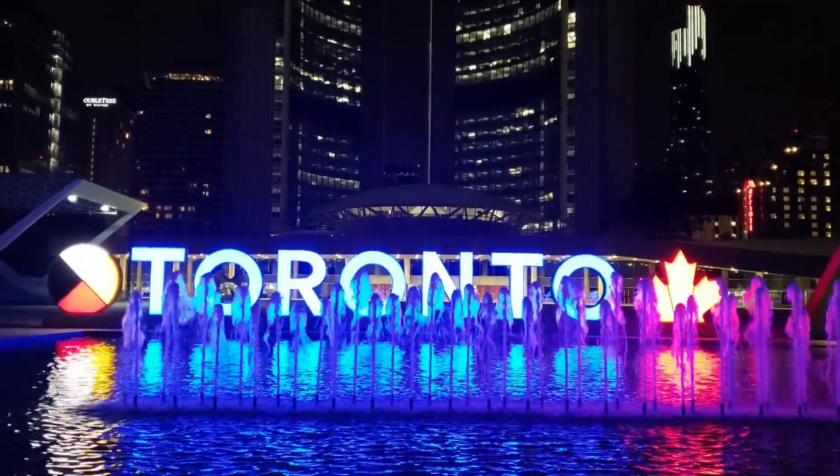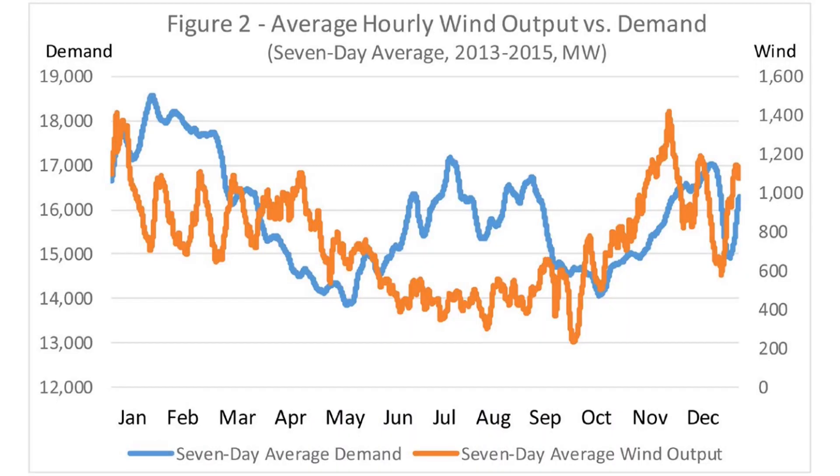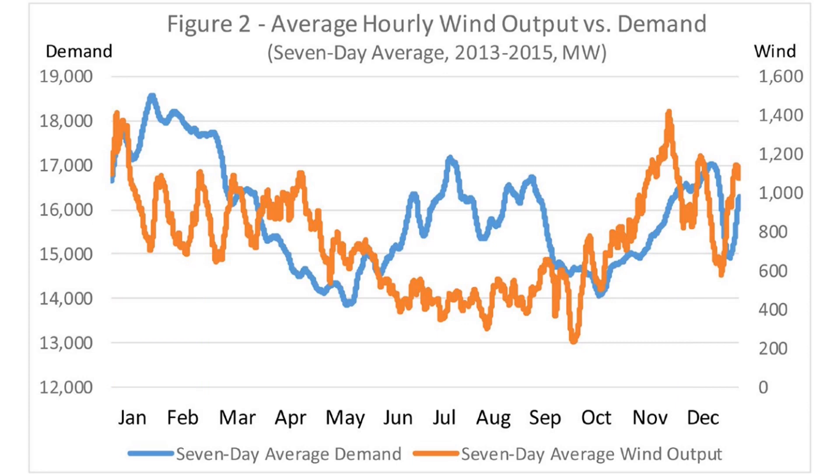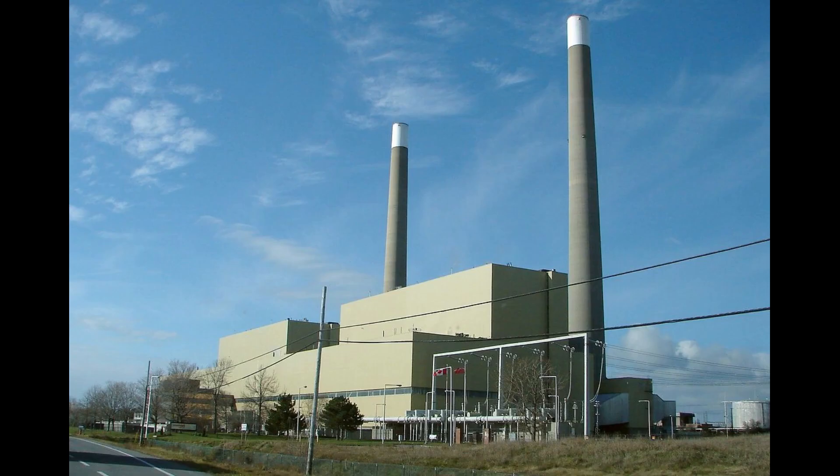Let's take a look at this chart of average wind speed versus electricity demand in Ontario. We can see that during the winter months, wind speed and demand are both higher, so no problems there. But in the fall and spring, demand for electricity decreases while wind speeds remain relatively high. Then, during the summer when everyone turns on their air conditioning, electricity demand surges, but wind speeds drop. The result was that when power demand was higher, other sources often had to step in and fill the gap left by wind.